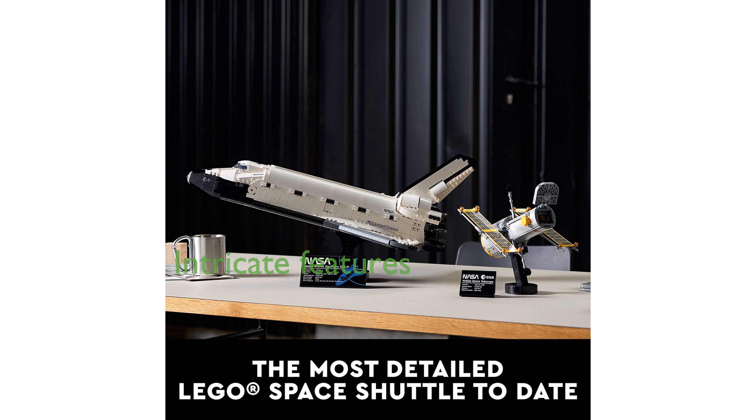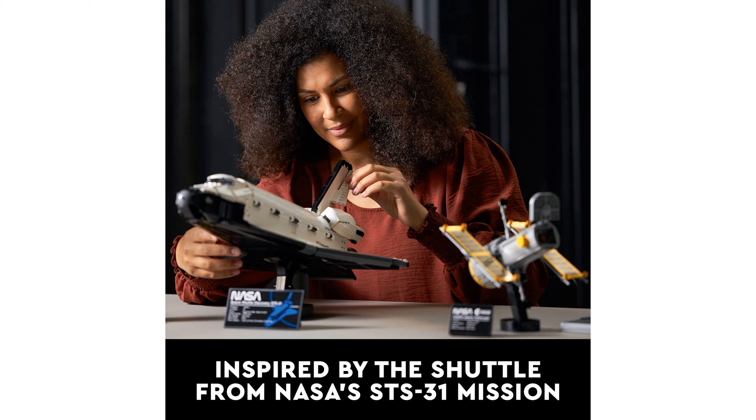The Space Shuttle model includes intricate features such as an opening payload bay, retractable landing gear, and a detailed cockpit with seats for five crew members. The Hubble Space Telescope replica comes with movable solar panels and an aperture door, adding to the authenticity of the build.